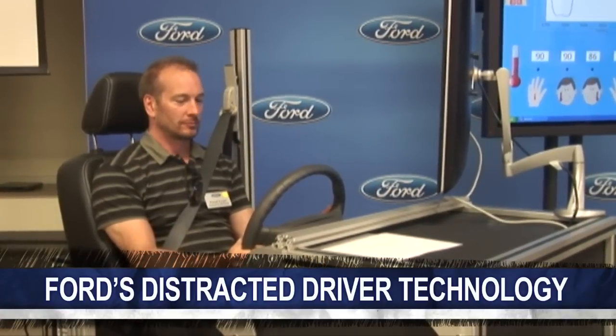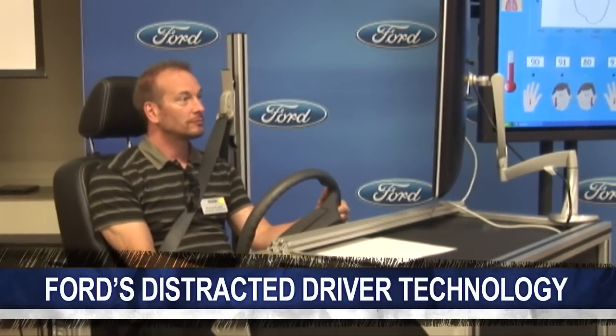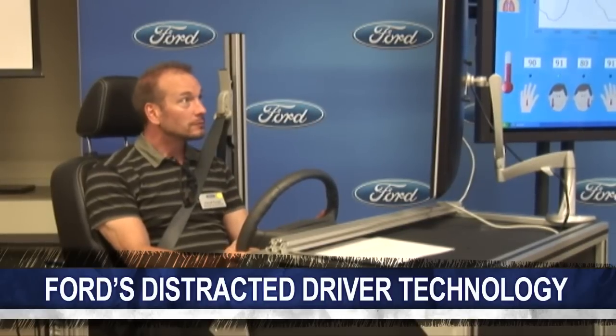But what if you could measure how busy a driver actually is and reduce the potential distractions? Researchers at Ford are doing just that.